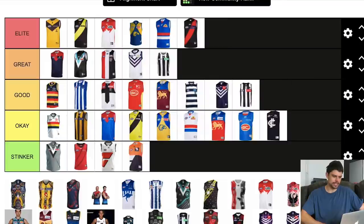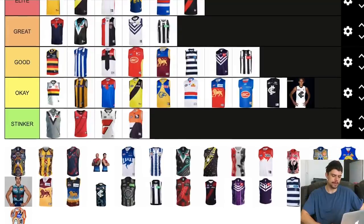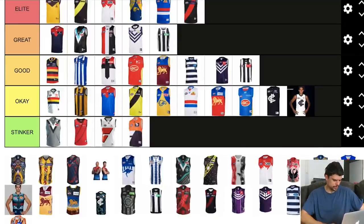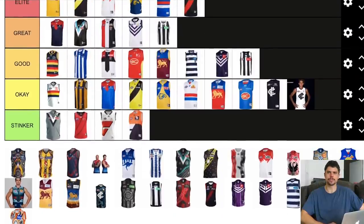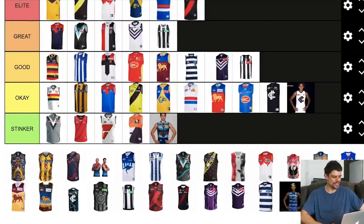Essendon — pretty close to an elite jumper there. Similar to Richmond, the black and red are great colours for a footy club, very masculine. I like the curved sash — they went with a straight sash for a while, but the curved more traditional style looks really good. Carlton's clash is okay, not trash. Their baby blue one from the mid-2010s though would be an absolute stinker — close to the worst jumper I've seen in my lifetime, absolutely disastrous. I'll also shout out the Bulldogs Marvel-themed jumper — that was a disgrace, chuck it in stinker, it was an abomination.